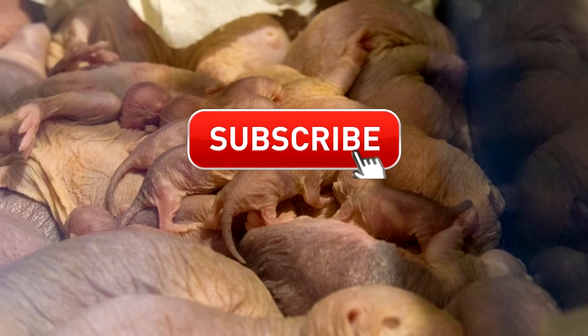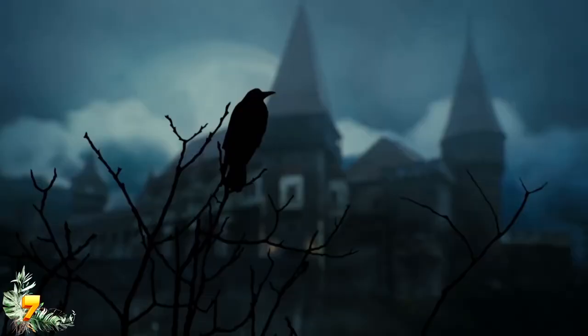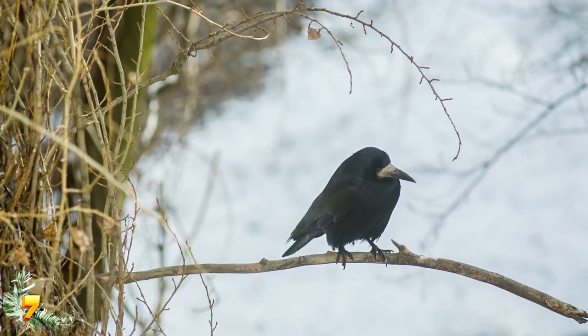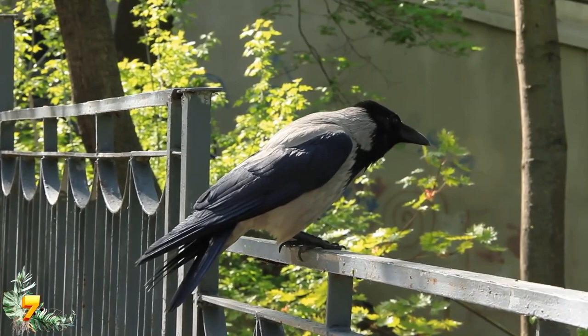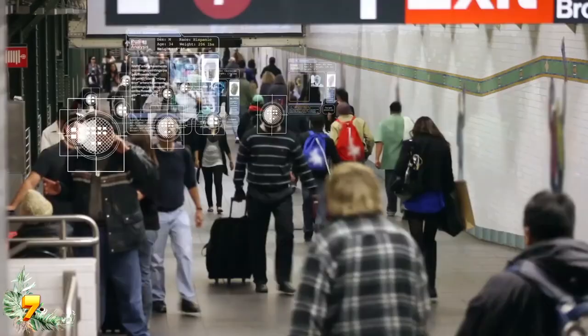Number 7: vengeful crows. Crows have been harbingers of darkness for a very long time. There is nothing spookier than hearing a crow call in the dark of night while you're walking alone. While ravens may be larger and more ominous than crows, crows have a very strange habit of seeking revenge on those who have wronged them, making them far more terrifying than any other bird. This all has to do with the crow's exceptional memory — crows can recognize a human face. It doesn't just know that you're a person; it knows your face, who you are, and probably even where you live.